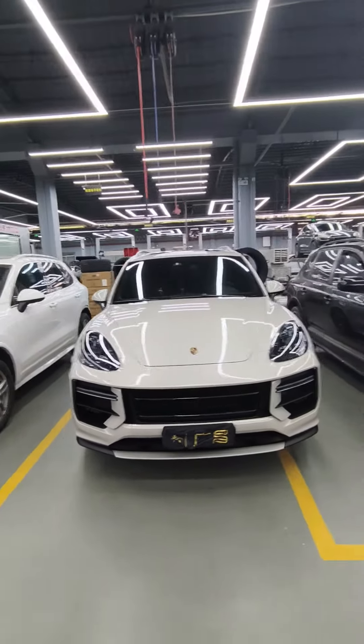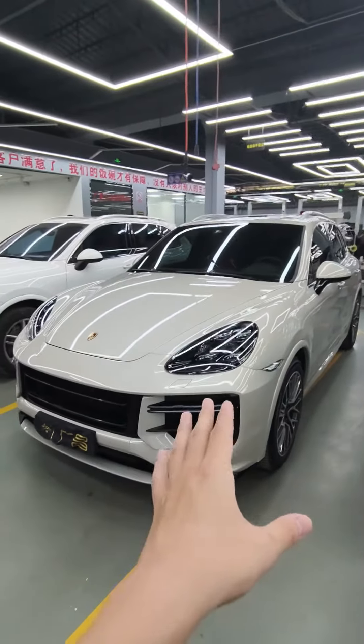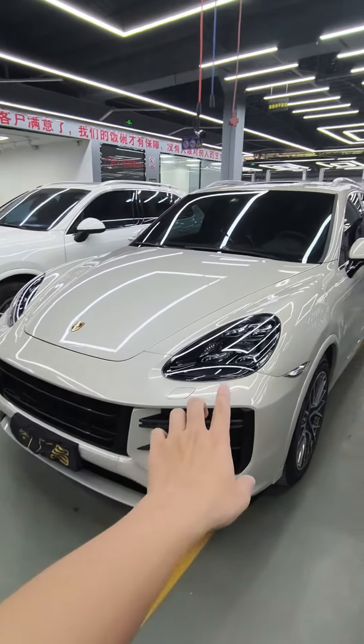Hello everyone, welcome to our channel. Let's see this one — 958.1 upgrade to Pindon 2024 Turbo GT front bumper, the bumper lights, and new matrix headlights.